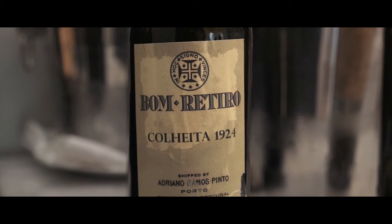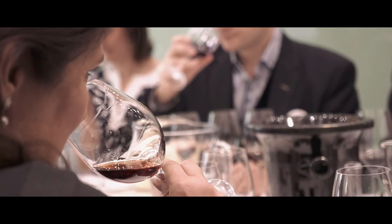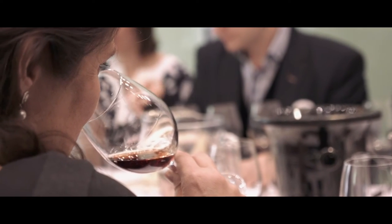Colheita and Vintage — that was very interesting, because Colheita is aged in barrel while the Vintage is bottled young and then aged in bottle. The difference was dramatic; you could see it immediately in the color.